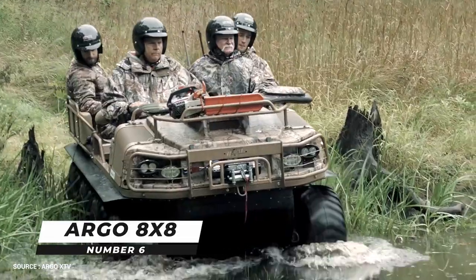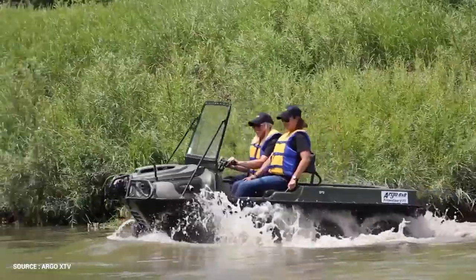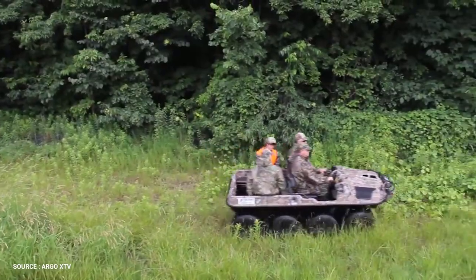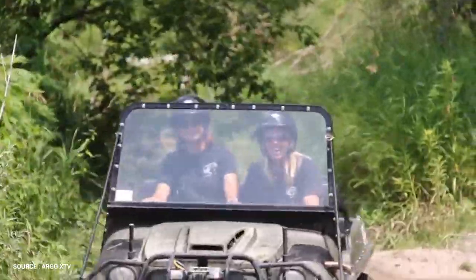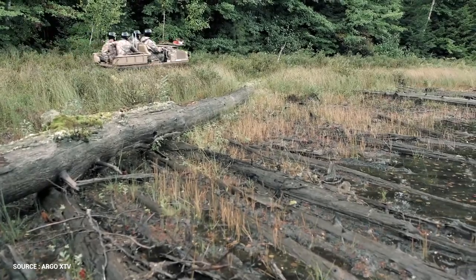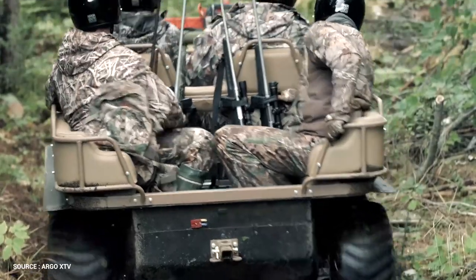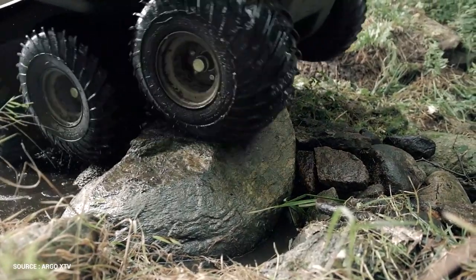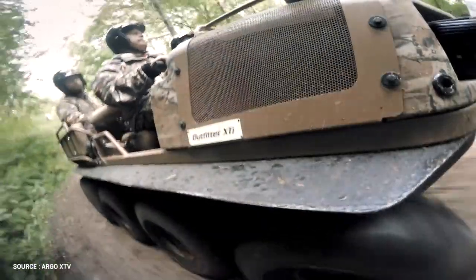Number 6: Argo 8x8. Argo is a manufacturer of amphibious all-terrain vehicles based in Canada. It began in Kitchener, Ontario in 1962 as Ontario Drive and Gear (ODG) Limited, and then relocated to New Hamburg, Ontario. Argo offers amphibious extreme-terrain vehicles in 6 and 8-wheel sizes as well as four-wheel ATVs. An OHV V-twin liquid-cooled 747cc 31-horsepower Kohler Aegis LH-775 electronic fuel-injected engine powers this eight-wheel-drive amphibious off-road vehicle. The Argo 8x8 750 HDI Special Edition is road-ready with superb throttle response, fuel economy, cold-weather starting reliability, and high-altitude performance.